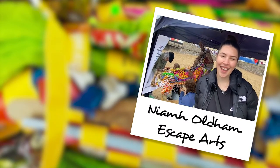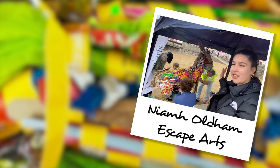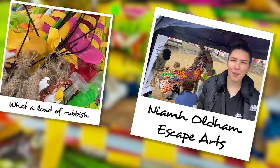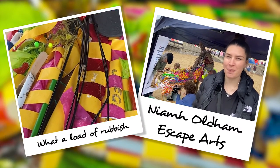Niamh, what are we doing down here? We are in Weston-super-Mare today and we are building a giant donkey out of rubbish. So we bought a bag of things ready-made and we've been adding some interesting additions that we found on the beach.